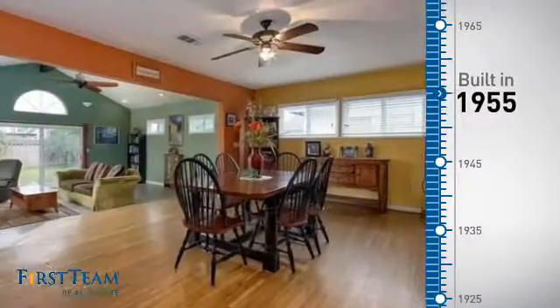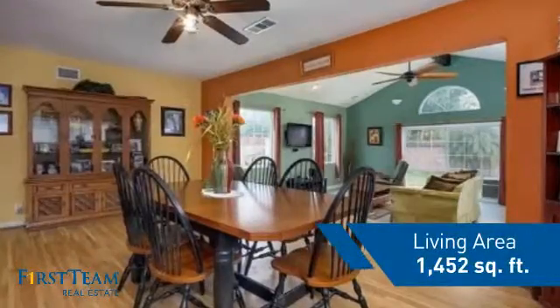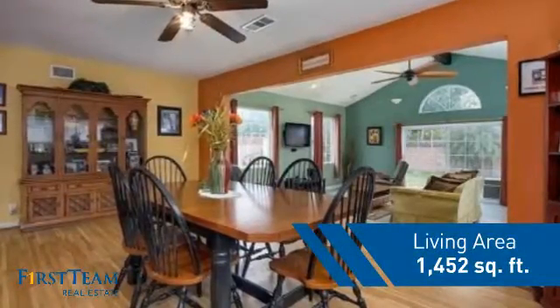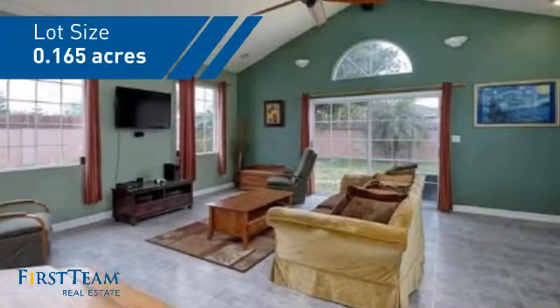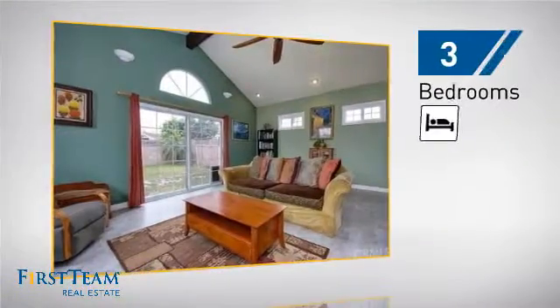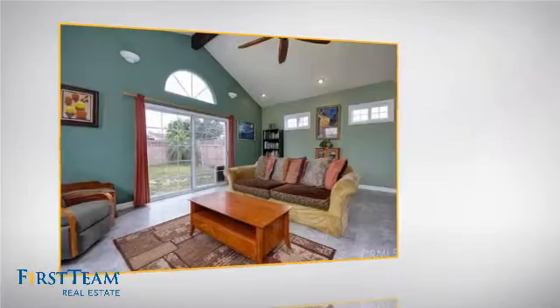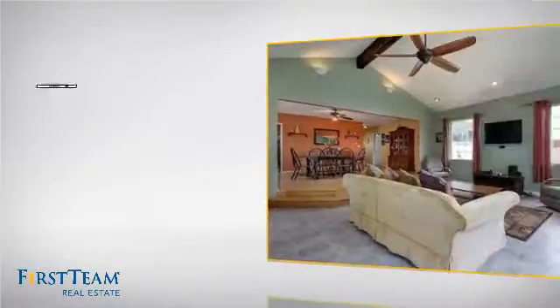This property was built in the late 50s and features over 1,400 square feet of space, giving you a spacious layout to play host or kick back and relax after a long day. Inside you'll find three bedrooms, so everyone has a private space to come home to, as well as two full bathrooms.